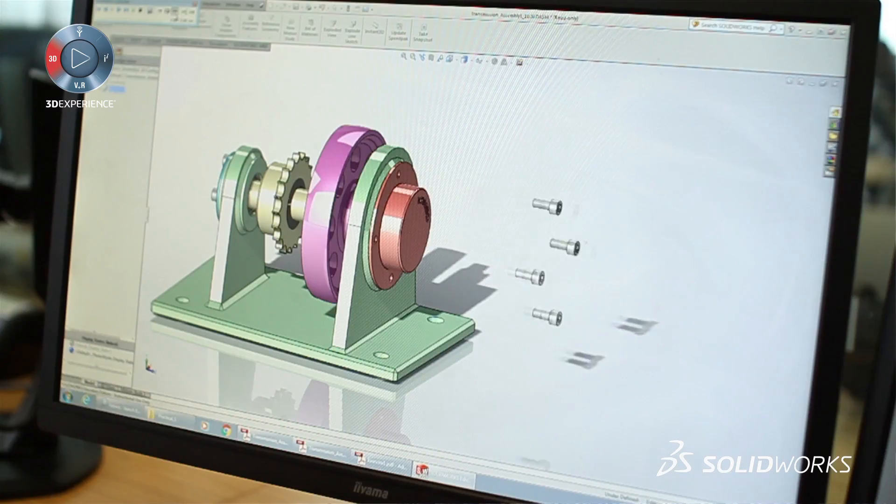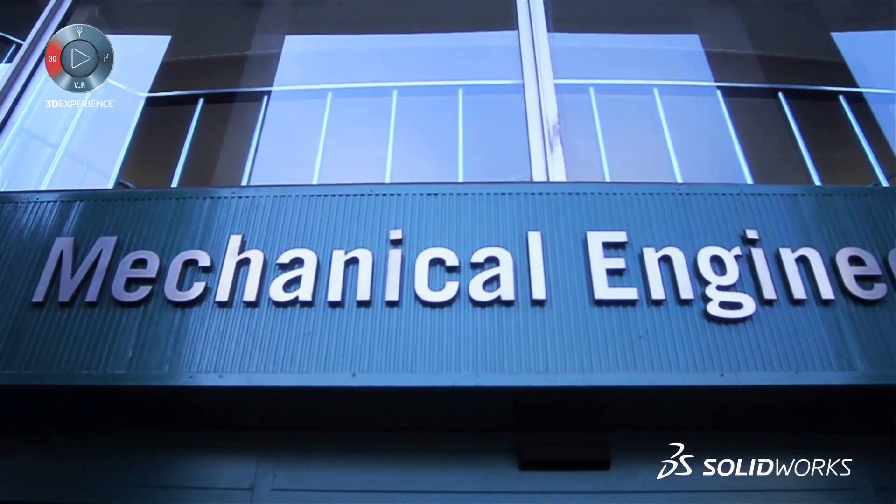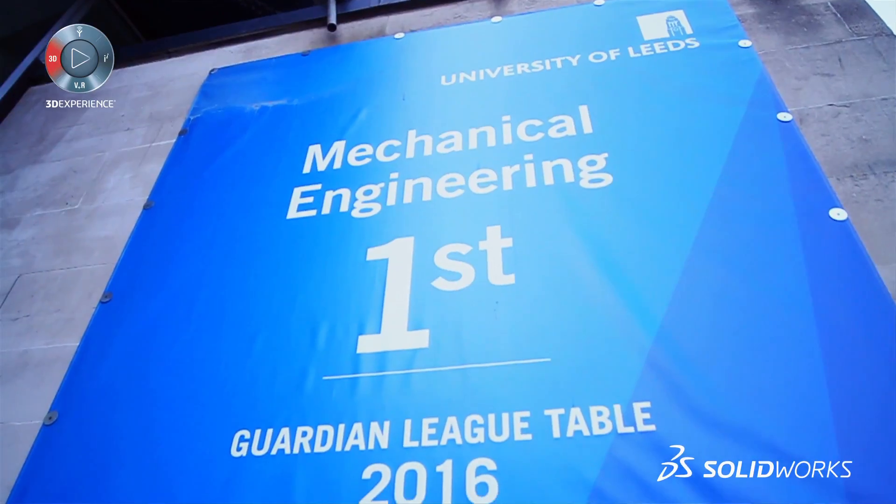One of the advantages of using SolidWorks is the presence online. We're doing very well at the moment, particularly in mechanical engineering — the Guardian ranked us as UK number one, which we're proud to say.